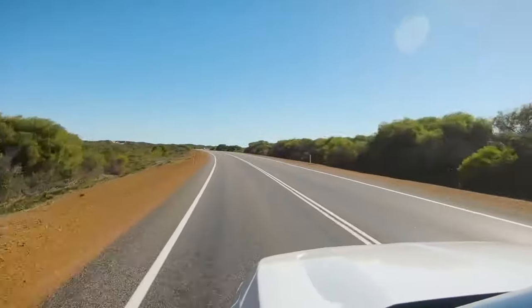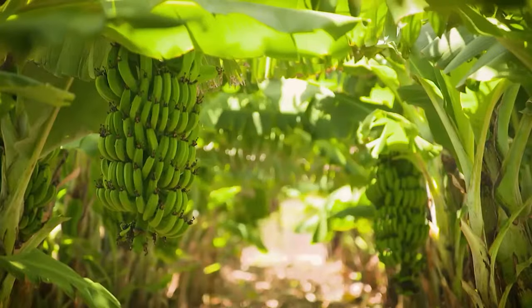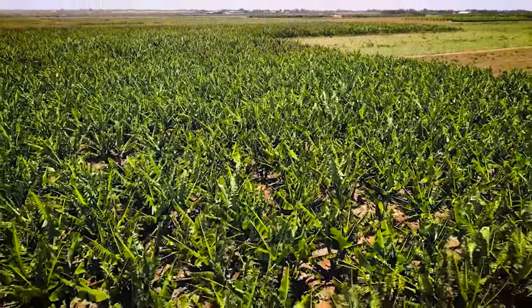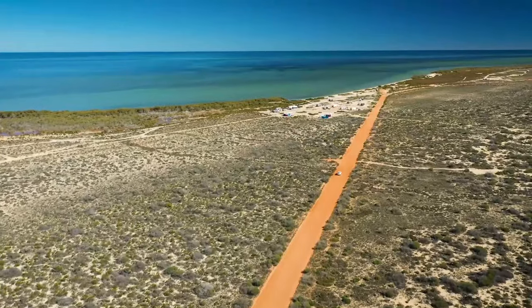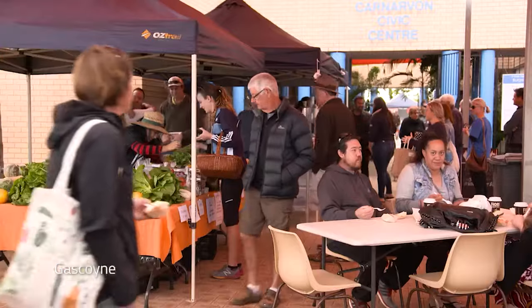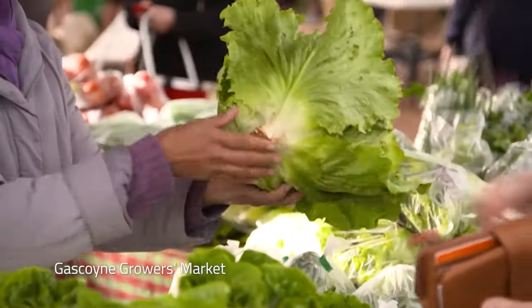The five-hour drive north to Carnarvon is surrounded by banana, mango and papaya plantations that thrive on the fertile land around the Gascoyne River. Take a tour of one of the plantations or buy fresh produce from the Gascoyne Growers Market.